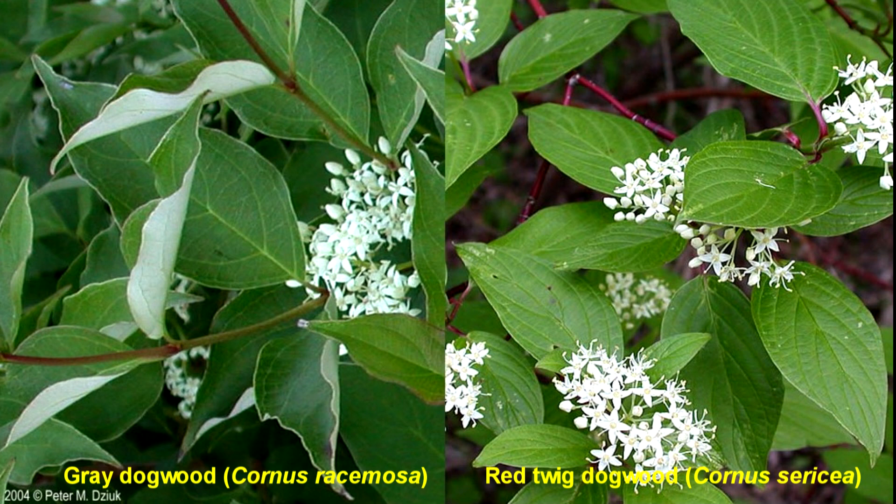These two species can be distinguished by the number of veins on one side of the leaf. All dogwoods have arcuate veins — these arching veins — and the red twig dogwood has 5 to 6 of these arcing veins on one side of a leaf, whereas the gray dogwood has 3 to 4.